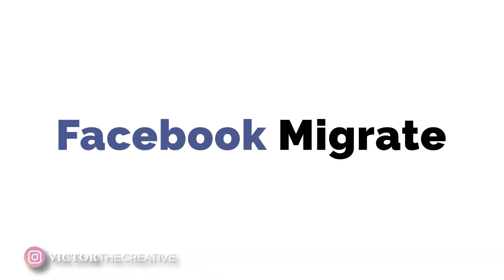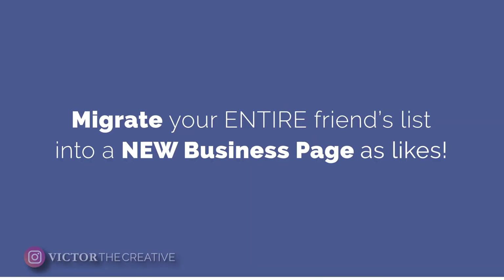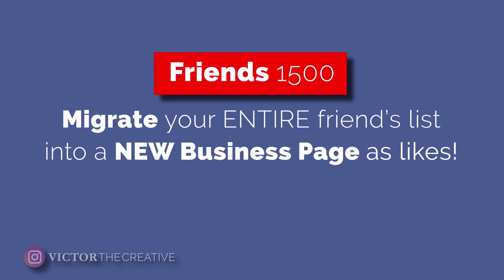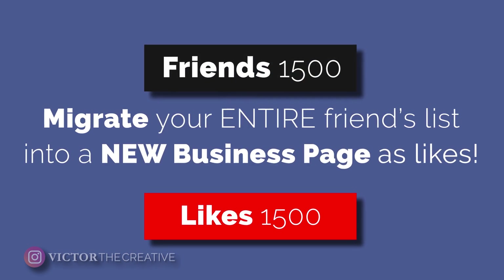Instead of creating a brand new Facebook business page, use the Facebook migrate process. It's this free-to-use process made by Facebook that turns your Facebook personal page into a business page. So if you have 500 friends, 1,000 friends, even 5,000 friends — the limit — you can migrate all of those people into a brand new business page and have all your friends instantly liking your page. You will still keep your personal page, but the new business page you get will come with some great benefits.